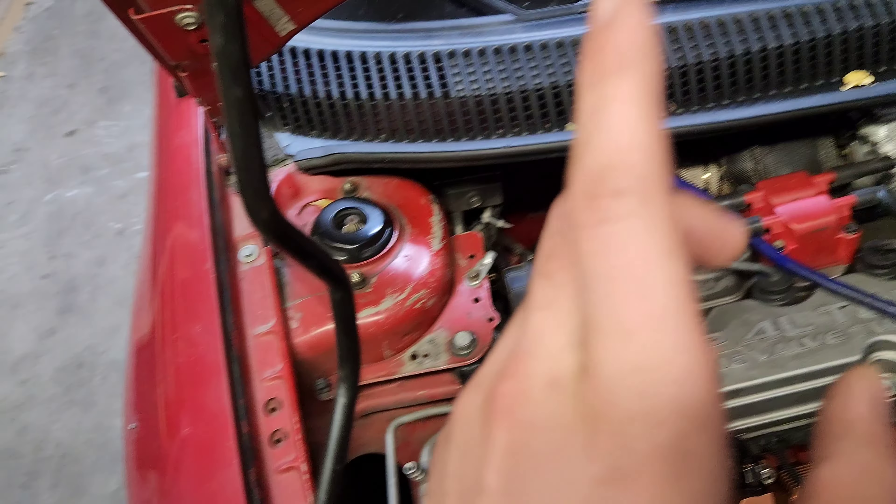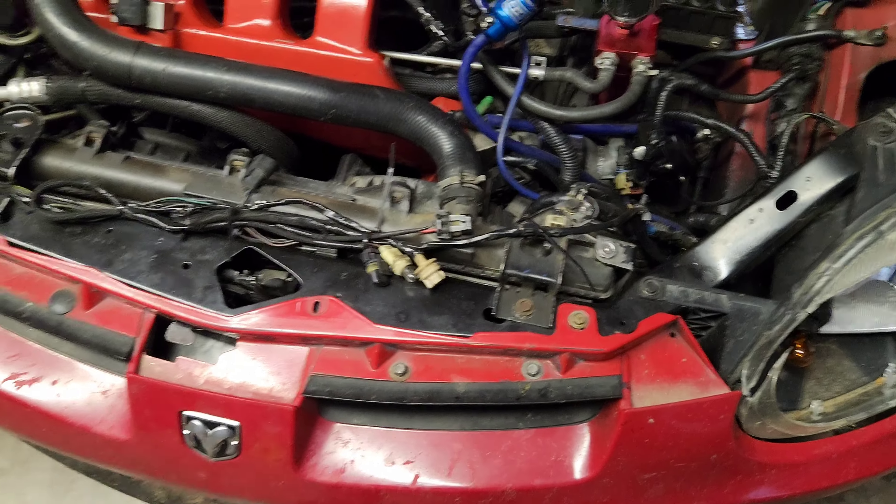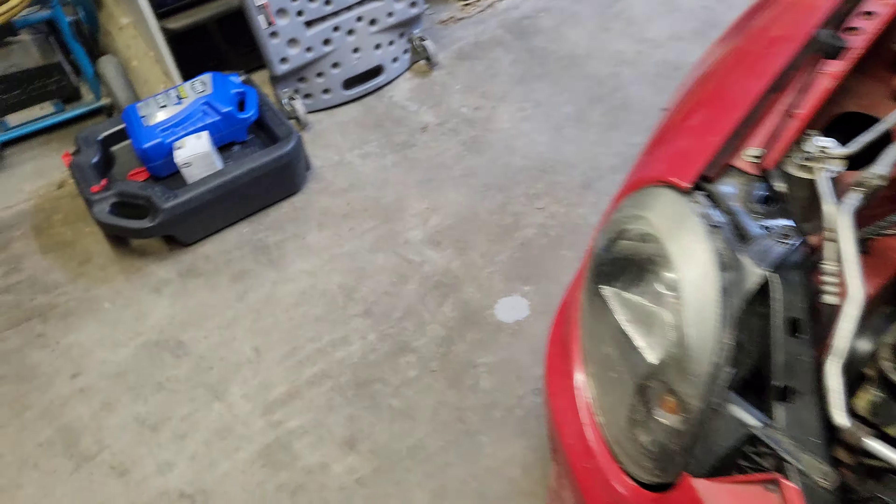Do the wastegate replacement actually — quick, replace that. Then take it for a drive, and then do another oil change and get some good oil in there.